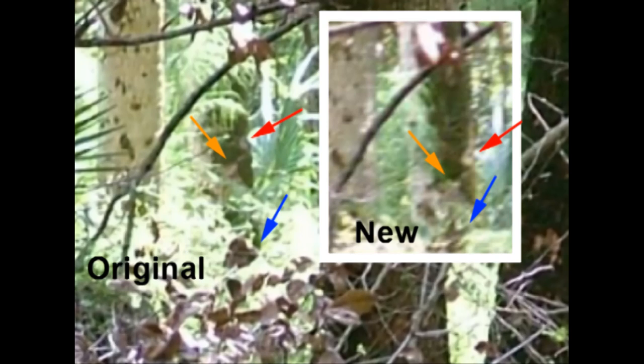The only thing that appears to have changed, other than the exact position of the camera, are the green leaves which obscured the tree behind them and appeared to provide the outline of the figure in the original photo. The rest of the shapes of the supposed Bigfoot are still there.